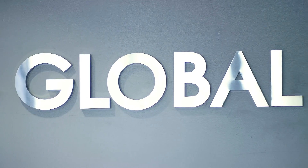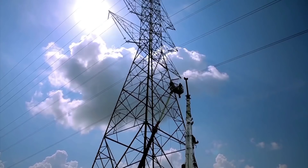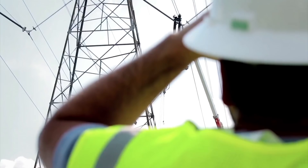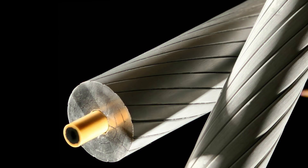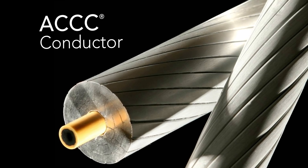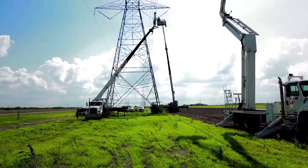Welcome to CTC Global Corporation. Since 2002, it has been our mission to improve the efficiency, capacity, reliability, and resilience of the world's electric power grid. We've developed the patented ACCC Conductor, the only conductor verified to reduce line loss and carbon emissions.